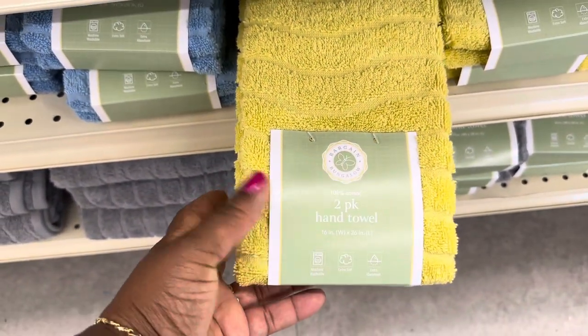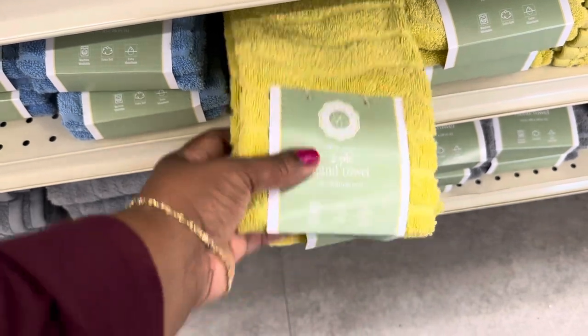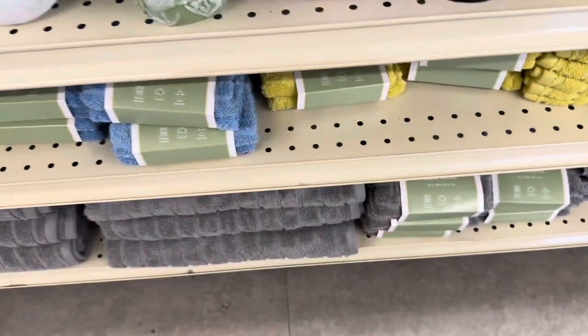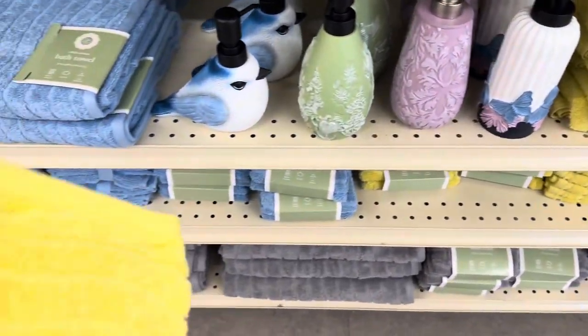These two-pack hand towels by Bargain Bungalow — they're in blue, yellow, and gray — and they're $6.99.